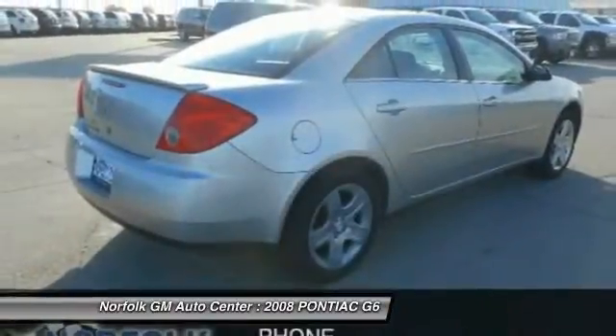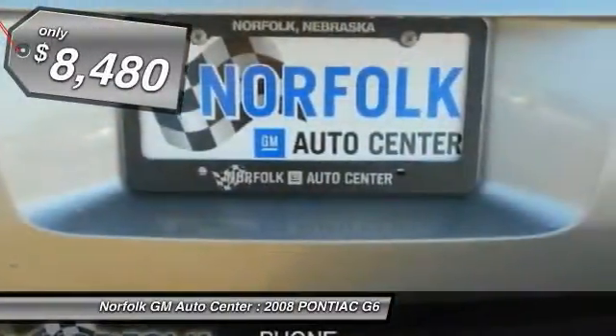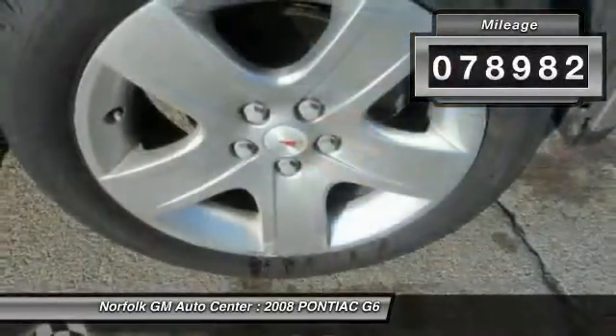Boasting an EPA-estimated 33 miles per gallon highway, the G6 is a stylish, fuel-efficient sedan that doesn't sacrifice amazing performance and is priced below $10,000. This vehicle has less than 80,000 miles.